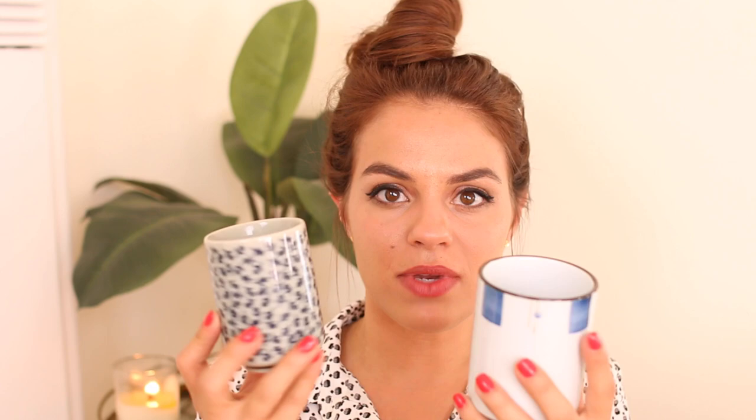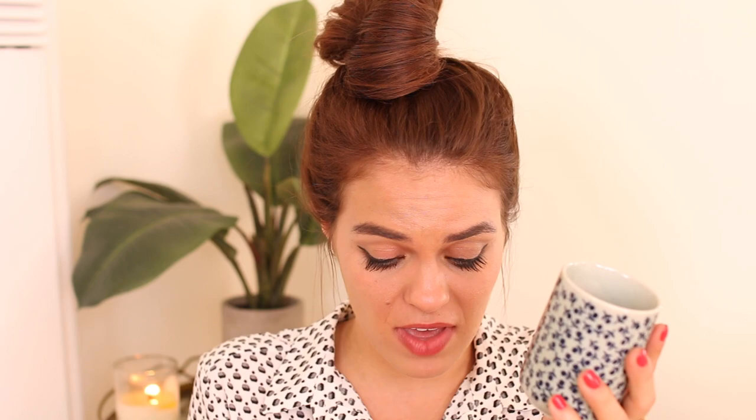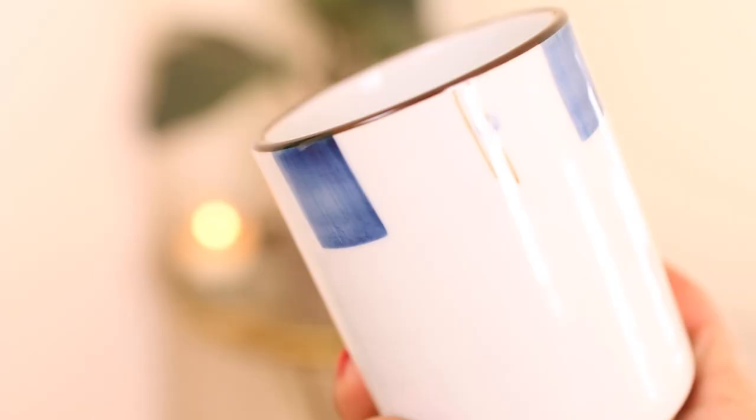I always like to find really cool and unique teacups and coffee mugs and stuff. So when I saw these, I was like, these are $1.50 and they're so unique. I just haven't seen anything like this. I really liked this one especially for tea. I love the floral print on this and I love the colors of it.